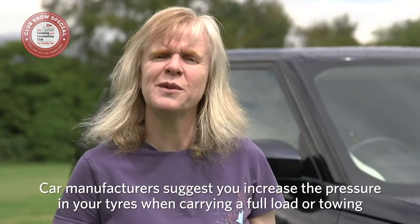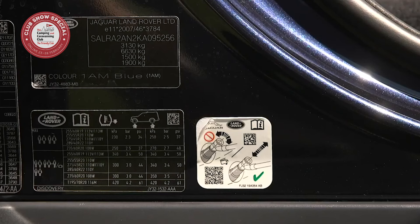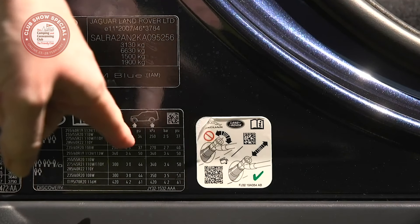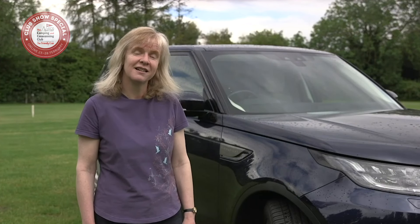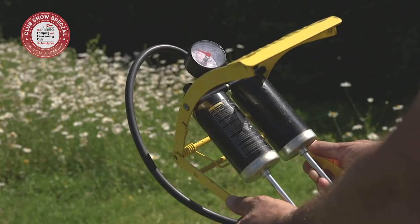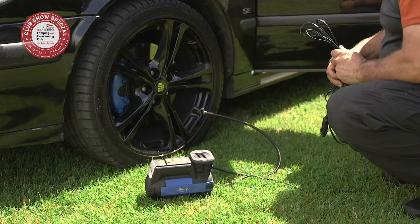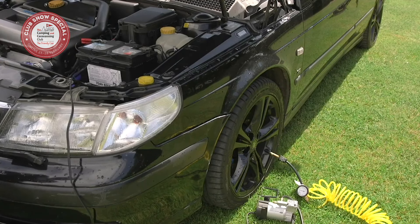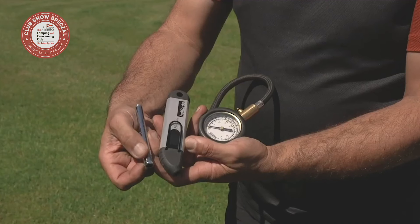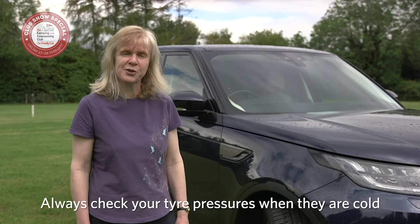Car manufacturers often suggest you increase the pressure in your tyres when carrying a full load or towing — this information should be on a sticker on the car somewhere. Checking the tyre pressure on your caravan or motorhome is similar to doing it for your car, though you may need a heavy-duty pump to inflate the tyres. Most foot pumps will incorporate a gauge, or you could choose a pump that runs off a 12-volt socket. If you use a heavy-duty pump, you may need to connect it straight to your 12-volt battery. Always remember to check your tyre pressures when they're cold.